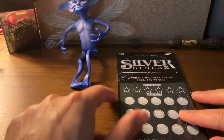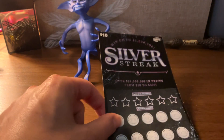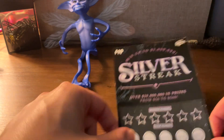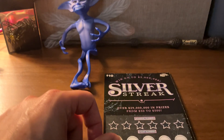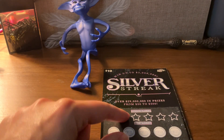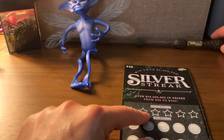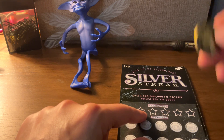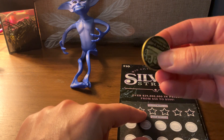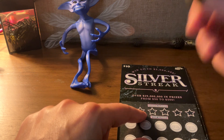Greetings, everyone. Happy Day of the Dead. It's November 1st, 2024. Joining me today is this Pixie, the Cornish Pixie from the Harry Potter sequel. And of course, my Dumbledore wand brings me luck. And also, this awesome coin from the Edinburgh Castle. So, let's get started.